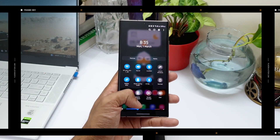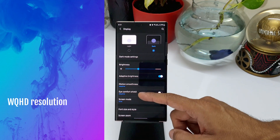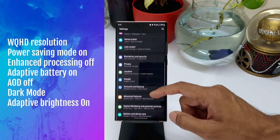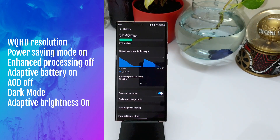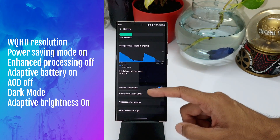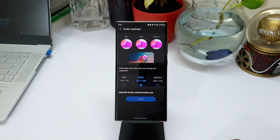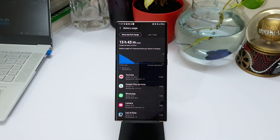In this scenario, the phone was on power saving mode, always-on display was turned off, and this time the screen was on WQHD resolution — not Full HD. Enhanced processing was off, adaptive battery was turned on, phone was on dark mode, and adaptive brightness was also turned on.